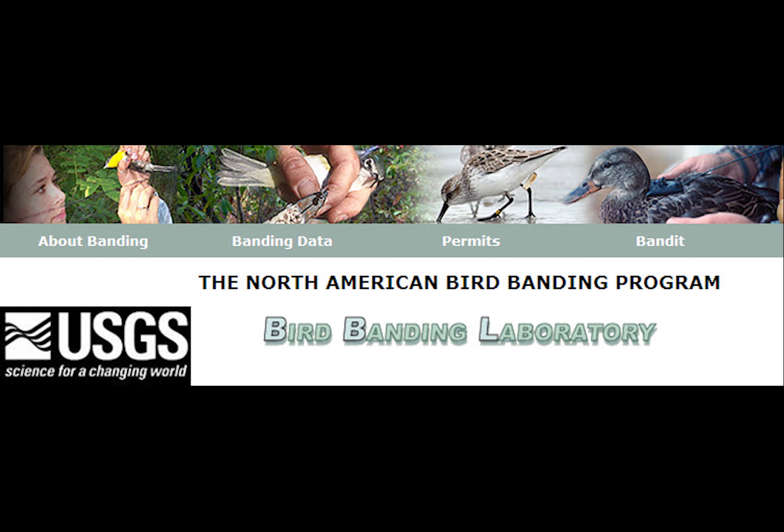As biologists and naturalists began to see the utility in banding data, the American Bird Banding Association was formed in 1910. This was the predecessor to what we know now as the Bird Banding Lab and was the first real step in any organization of banding efforts across the U.S. The association got the ball rolling, but there was still no real direct guidance or objective with the banding effort.